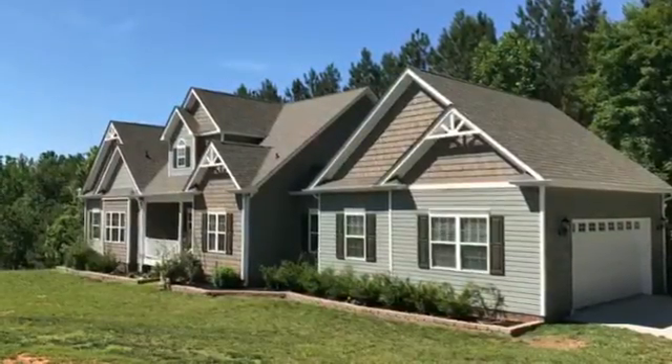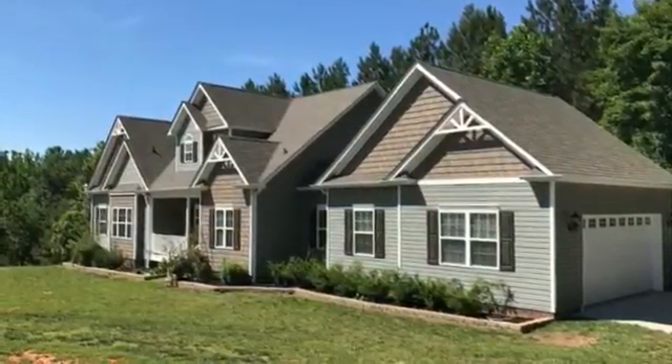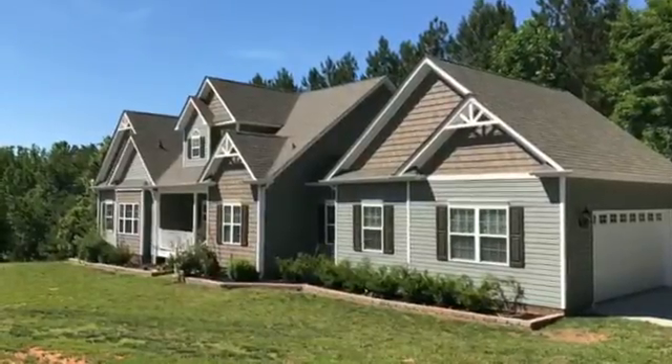Hi, my name is Alexandra Dobrin from Century 21 Tanner Country Realty. I'm here to show you one of my listings at 4269 Mountain Creek Road in Iron Station for $399,000.